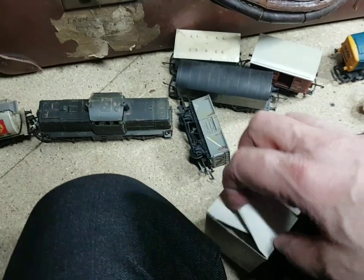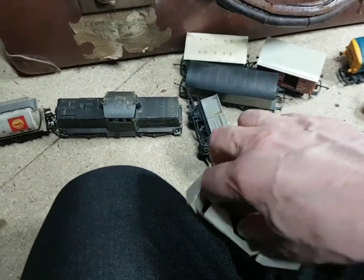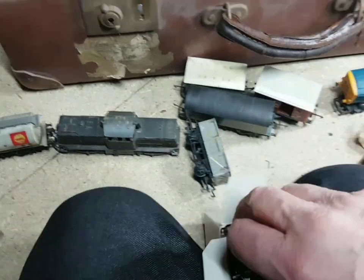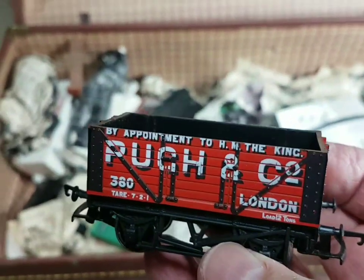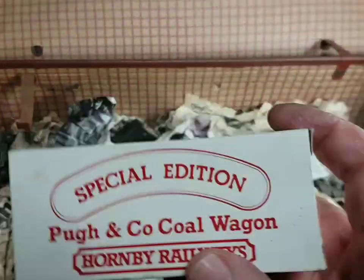Ventilated van - great, brilliant stuff. And now we might be getting into some of the diecast stuff. Oh - Pew and Company coal wagon, special edition. Let me try to open the box on this - I don't remember this at all. Oh excuse me, trying to do it one-handed, I didn't bring a tripod up into the loft. Oh that's nice! There's another one there - and another one. So somehow I had three of those - absolutely no idea.